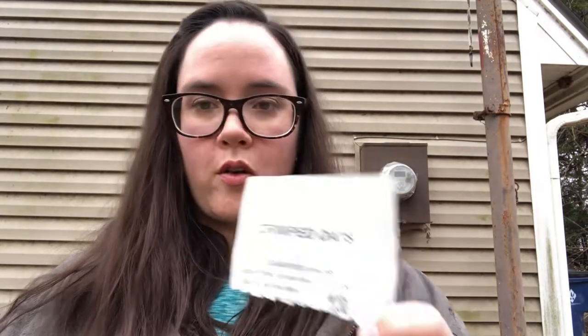The other thing we add is crimped oats — crude protein is 11%, crude fat is 4%, and fiber is 12%. During the summer we did not give them oats because I was taught that oats will elevate their body temperature when they're digesting them. Rabbits thrive in cold weather, so in the heat of summer I don't want to give them anything that would make them more miserable. We just did hay and alfalfa pellets in the summer with the occasional treat like celery or pieces of carrot.